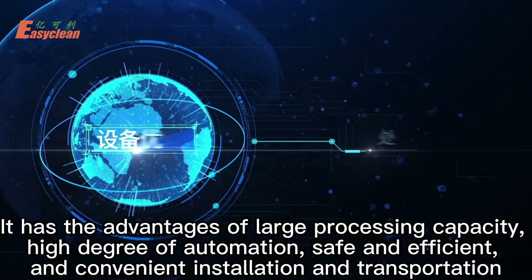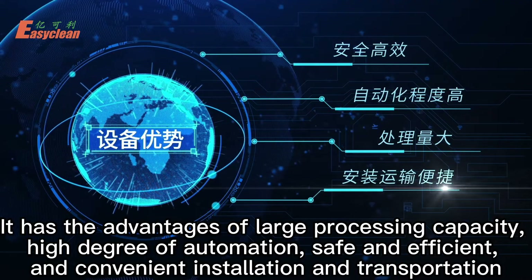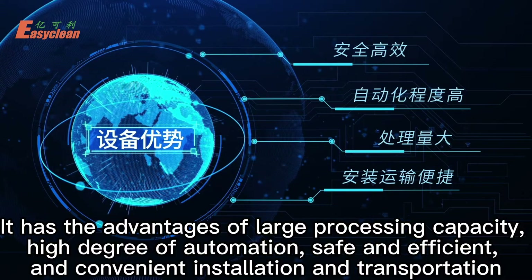It has the advantages of large processing capacity, high degree of automation, safe and efficient operation, and convenient installation and transportation.